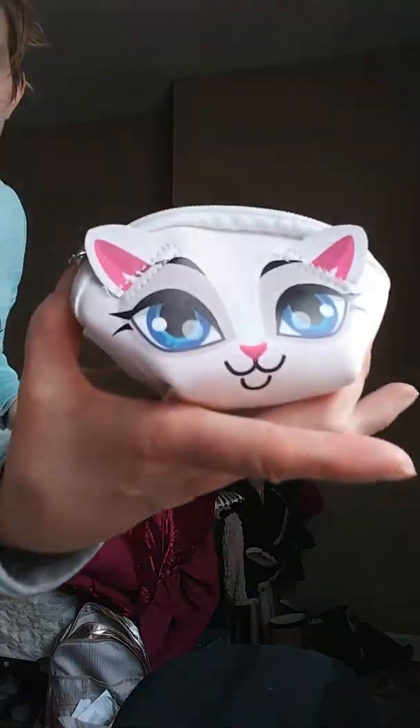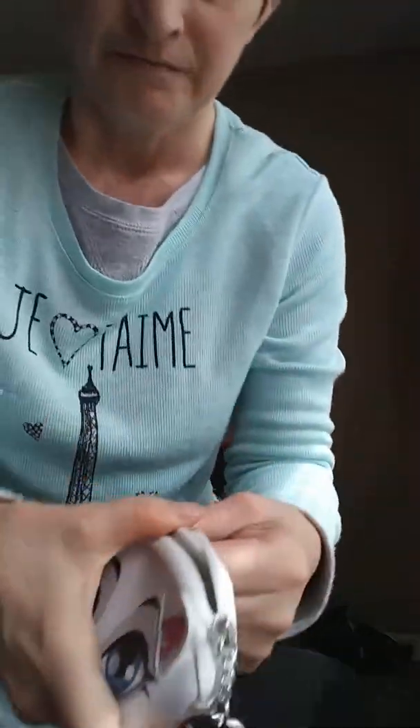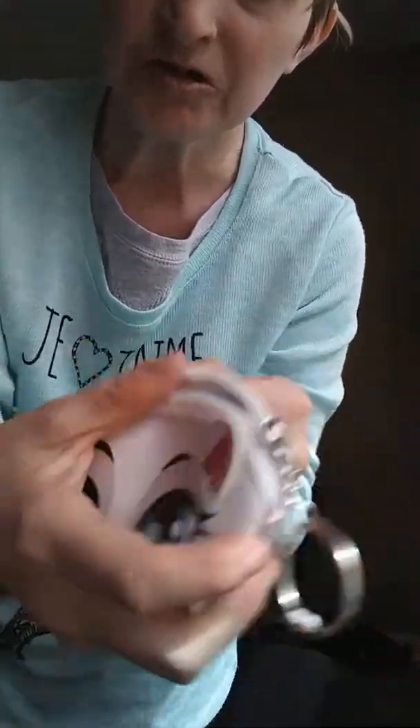Actually, I found it - it's right here. It's this little kitty purse, or I mean, change purse. You can put your change in there and it's really cute.